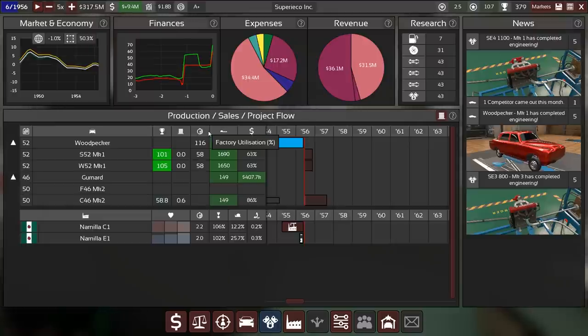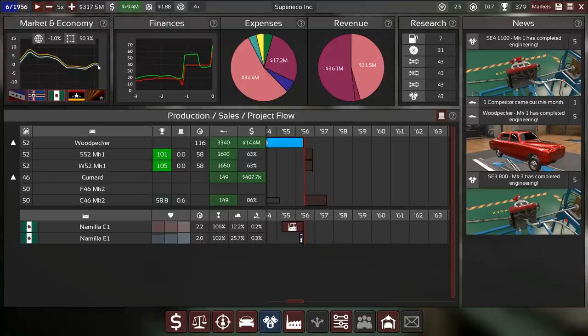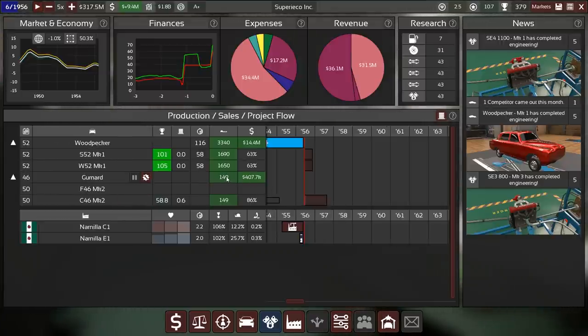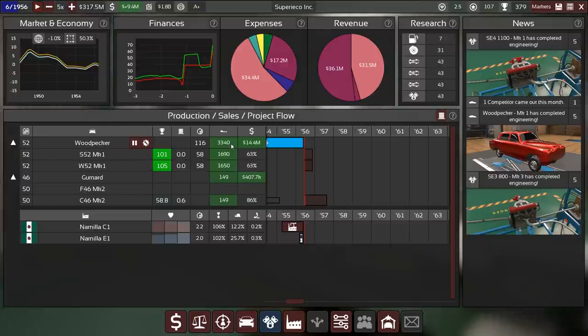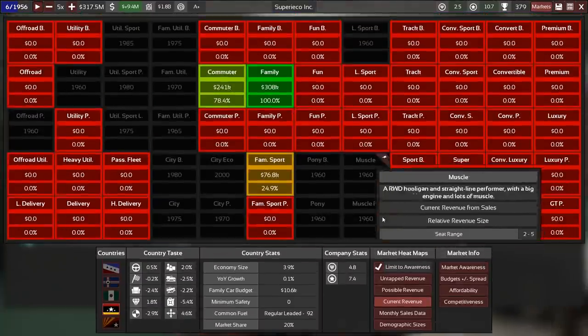The economy is turning down again after a complete dead cat bounce — it just barely got above zero and now it's trending down again. Not the best environment to sell your new car into, but it's a good environment to sell your eco car into. Holy shit, this one is doing well — look at that, a lot of very equal sales.